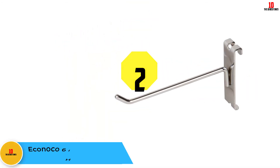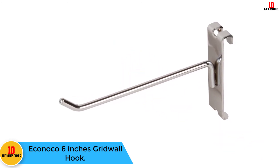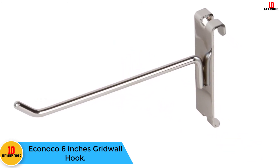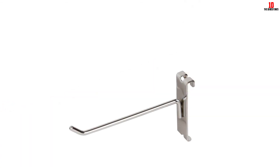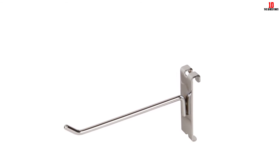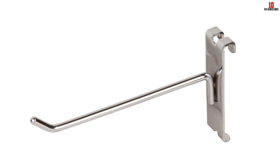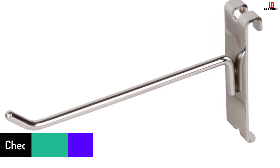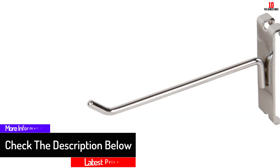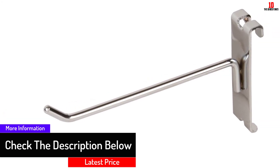At number two, we have the Iconico 6-inch gridwall hook. Iconico is a great brand that sells best-quality hooks. If you want to buy hooks to hang items at home, you should consider these. Iconico hooks are sturdy and durable, sold in a pack containing 96 pieces. They are worth buying if you'd like one of the best gridwall hooks.